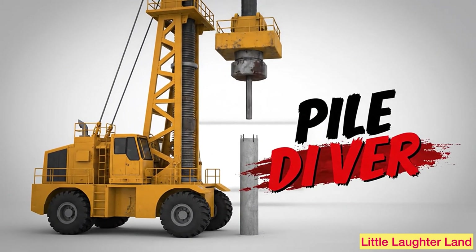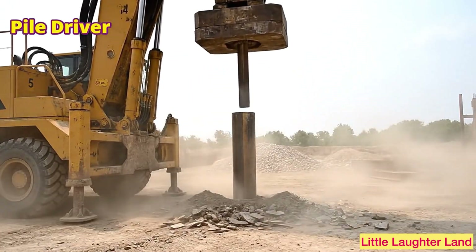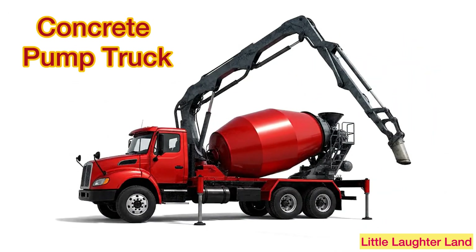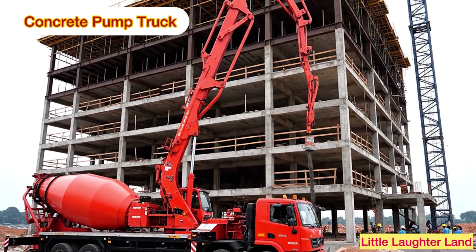Pile driver! This machine hammers big poles deep into the ground to make strong foundations. Concrete pump truck! It has a long arm that pours concrete into tall buildings or hard-to-reach spots.